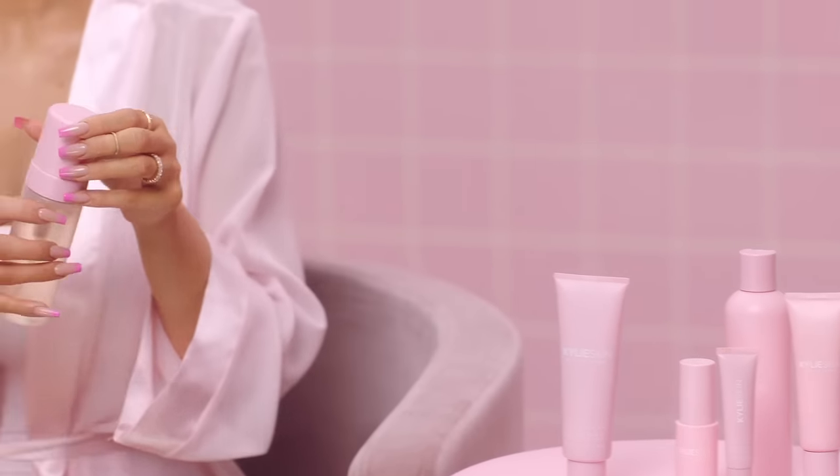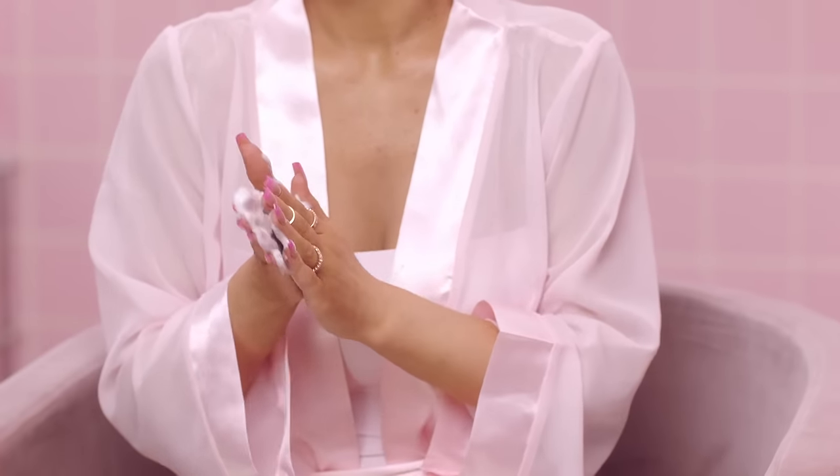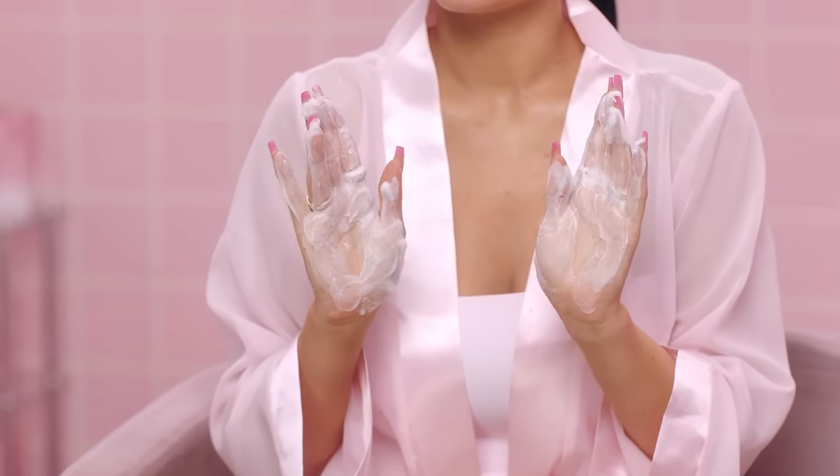The first product that we created was our face wash. We went through so many rounds to get the perfect amount of foaming and luxuriousness. It feels creamy but foamy at the same time, but it also doesn't strip your face — it leaves it feeling super moisturized.